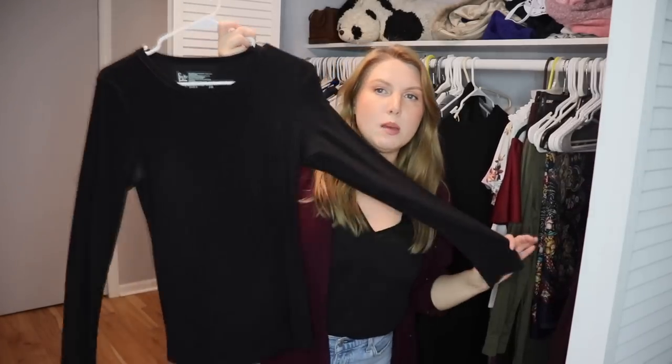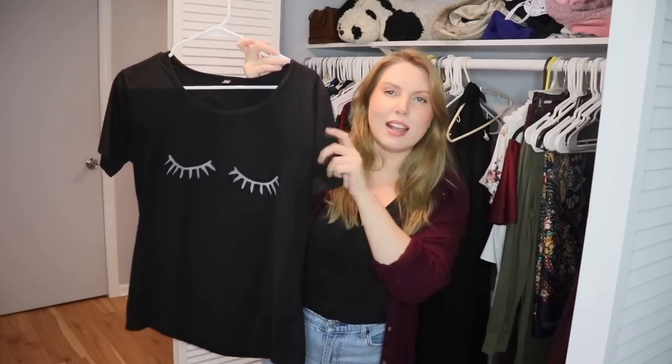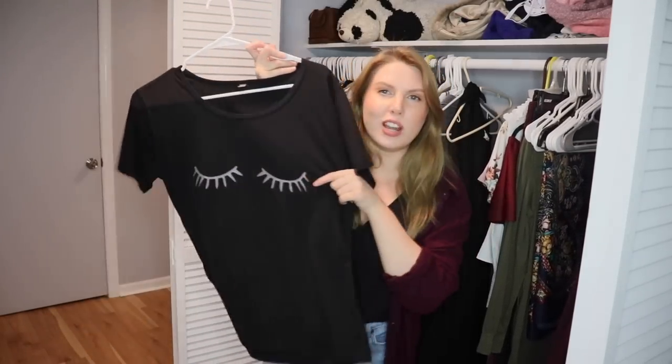This is a plain black long sleeve sweatshirt. I don't remember where or why I bought it, but it's a good staple to have — I can wear it to bed, around the house, or layer with other things. Keeping it. Then there's an extra-large t-shirt from a fast fashion website with cute lashes, but I don't really have any need to wear it. I have plenty of black t-shirts I can wear instead, so I'm passing it on.